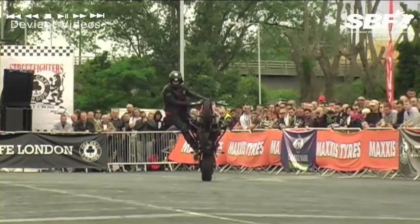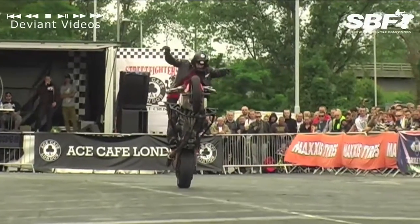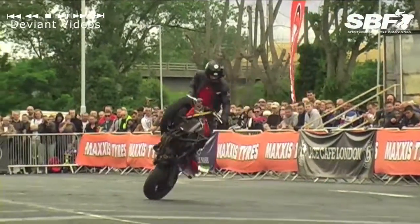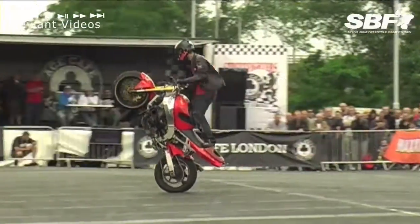Controlling it on the headstock there. Just working the throttle and the foot brake. Nice no-handed there, only working the foot brake. Pure skill. Balance point control, straight around into some nice tight circle wheelies.